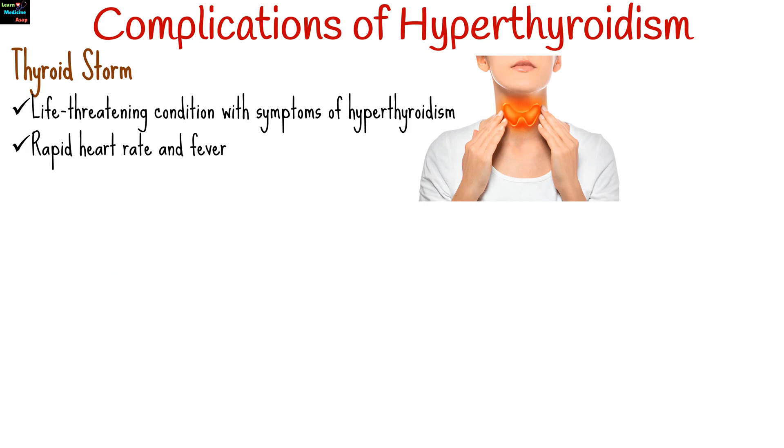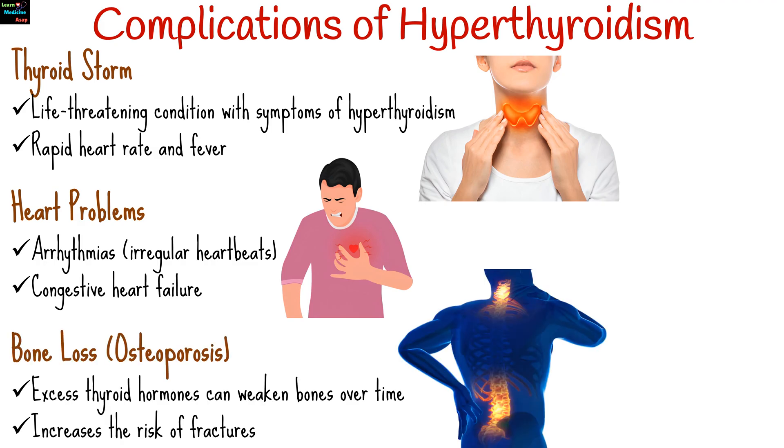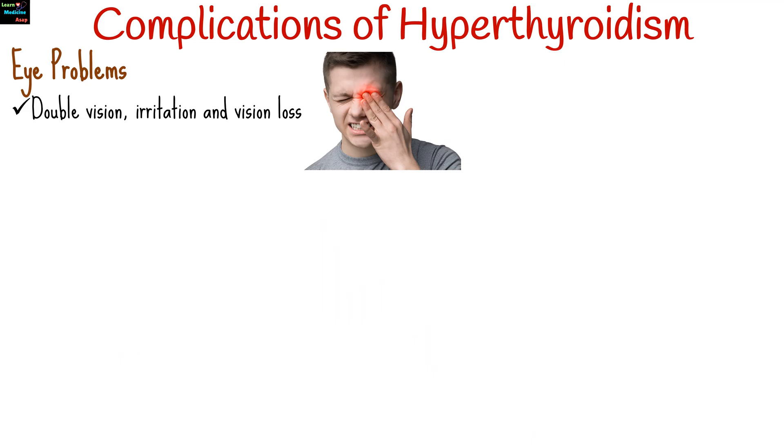Untreated or poorly managed hyperthyroidism can lead to serious complications, including thyroid storm — a rare but life-threatening condition where symptoms like rapid heart rate and fever suddenly worsen. Prolonged hyperthyroidism can cause arrhythmias and lead to congestive heart failure. Excess thyroid hormones can weaken bones over time, increasing the risk of fractures. Especially in Graves' disease, severe eye issues like double vision, irritation, and in extreme cases vision loss can occur.